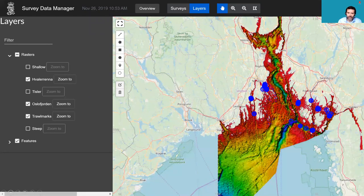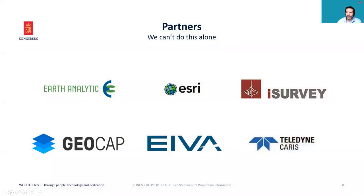Here's a quick look at one of the main screens from the Survey Data Manager. This is a traditional view of Ocean Insight with EM bathymetry overlaid onto a general map of the Oslo Fjord and the Skagerrak. There are very many different tools available within the Survey Data Manager. We can't do this alone — we've worked very closely with our partners including Earth Analytic, Esri, iSurvey, GeoCap, Iva, and Teledyne Caris, because we need them to help put these processing tools into our cloud system in Ocean Insight.